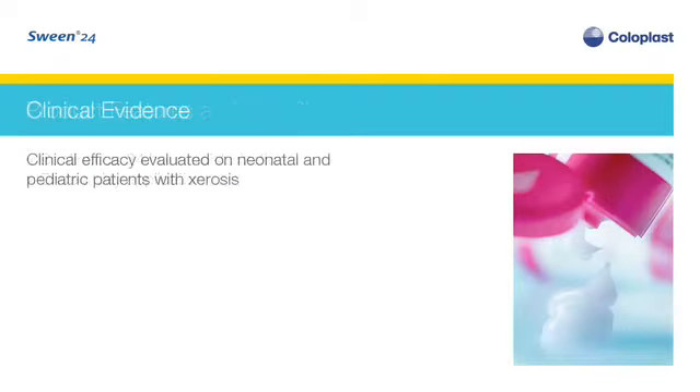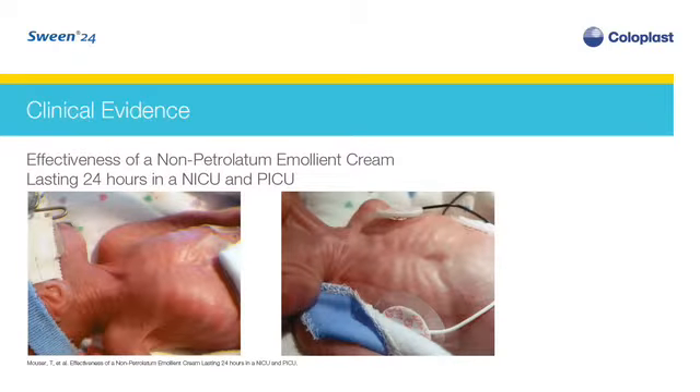The clinical efficacy of Sween 24 cream has been evaluated on neonatal and pediatric patients with xerosis or dry skin. On enrollment, the patient in this case study had severe xerosis. Sween 24 was applied daily, and within a week the xerosis was completely resolved, leaving the skin healthy and intact.